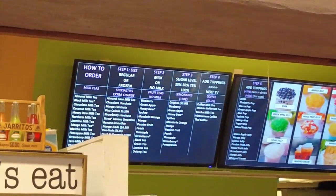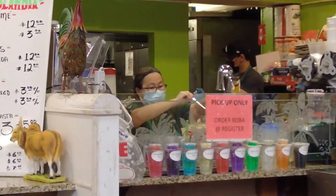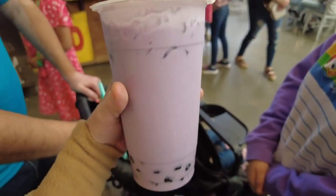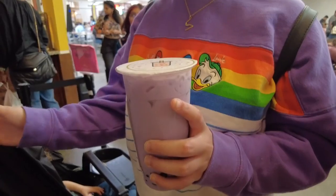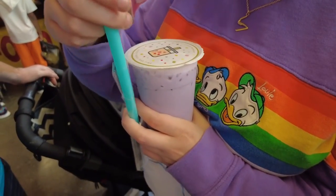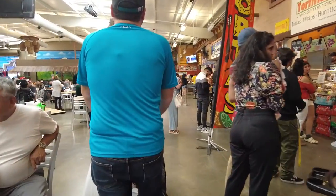Decided to get bubble tea. I got the taro tea. Let's see how it tastes. They make all the teas at the same time, and they have a machine that puts the label on. Olivia's going to give it the first taste. Ooh, I like those balls on the inside. Is it good? I like it. That's good.